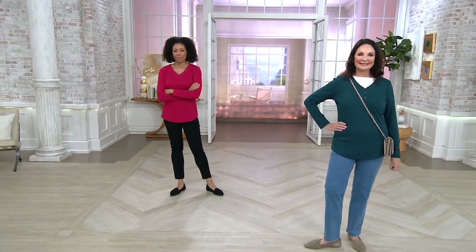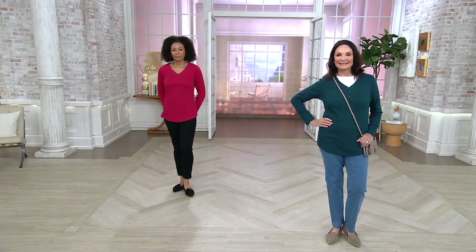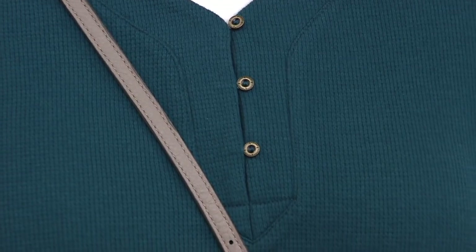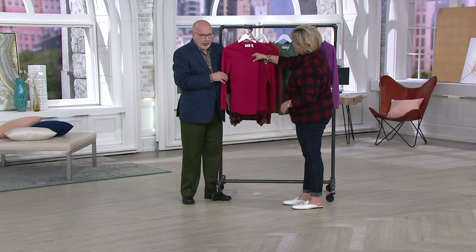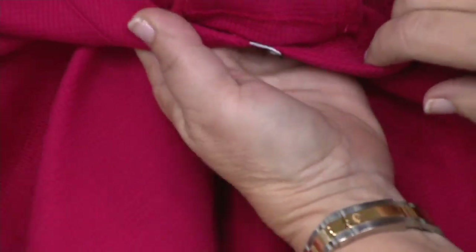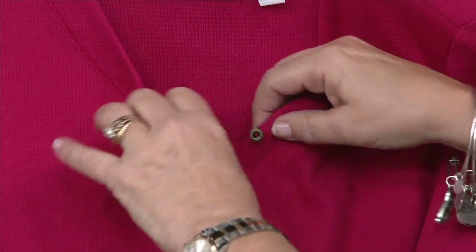Did you notice the front of this — the little Henley part? It's a V neckline, which elongates your neck and makes you look taller. But it's got those three buttons and it's got an extension underneath that, so you'll never see anything you don't want to see. It has this great coverage. See how there's a whole fabric piece — an extension back there that goes behind all the buttons, so even if you unbutton it, you've got fabric.